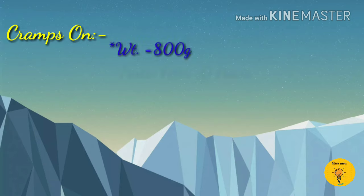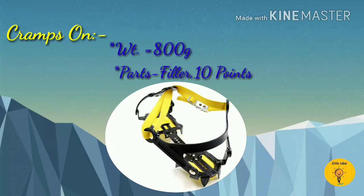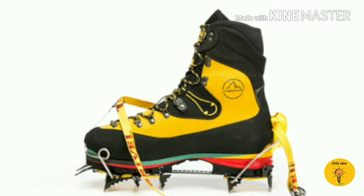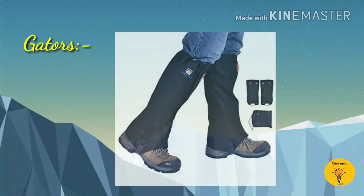Crampons have a weight of 800 grams. Two important parts of crampons are the killer points and the 10 points. This is how you can use crampons to put on your shoes. Next is gaiters, which are used to prevent the entry of snow into your shoes.